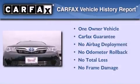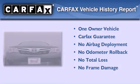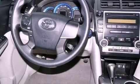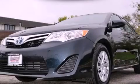This sedan has had only one owner, and it qualifies for the Carfax buy-back guarantee. This vehicle won't last long at this price. Call and arrange a test drive now.